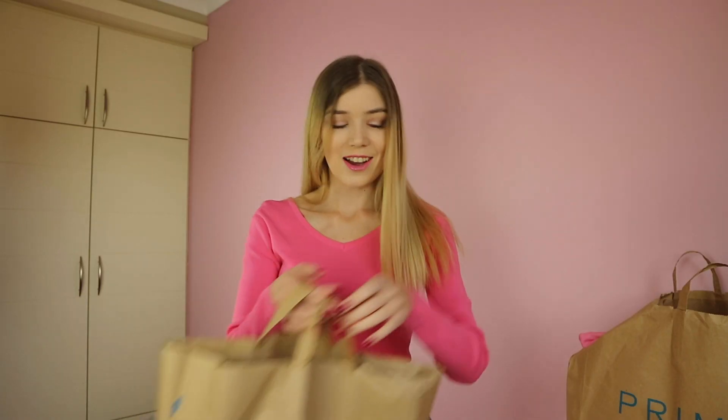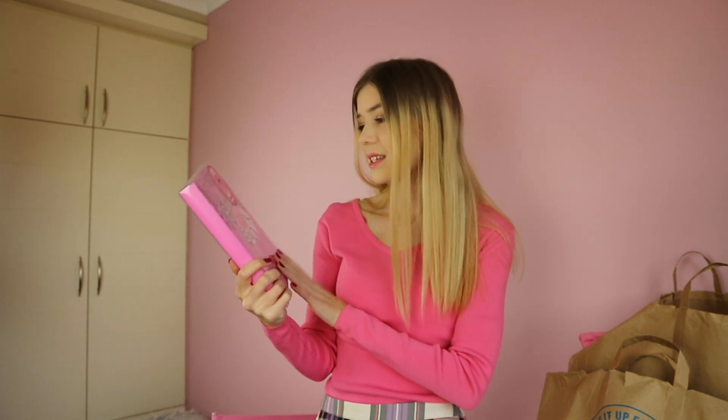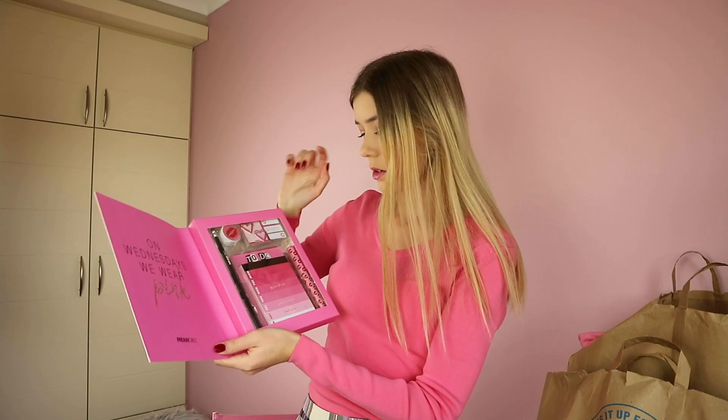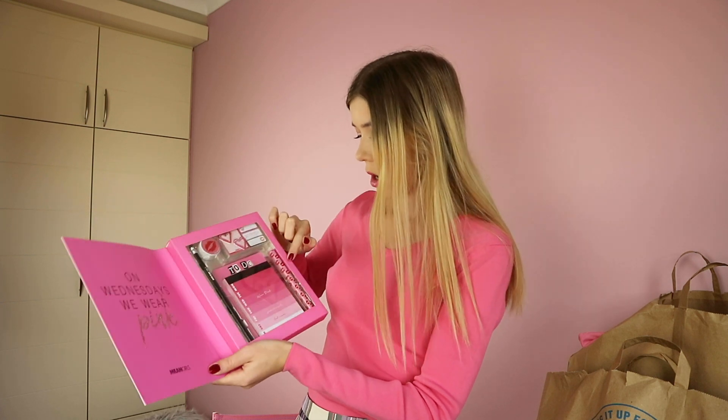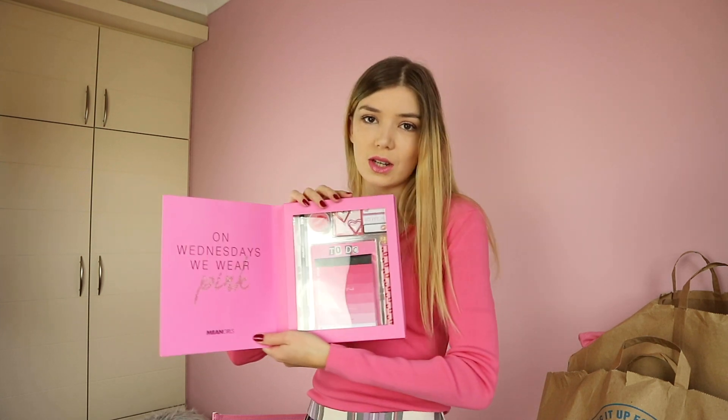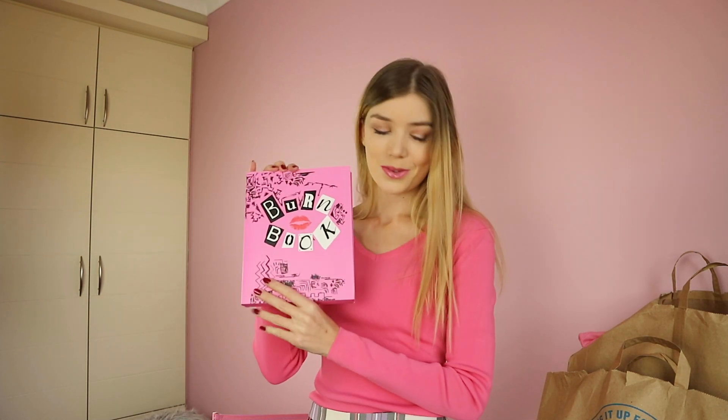The first thing I got was this stationery set. This is what's inside of the box. There are some pencils, a to-do list, a pen, a paper clip, and some post-its.